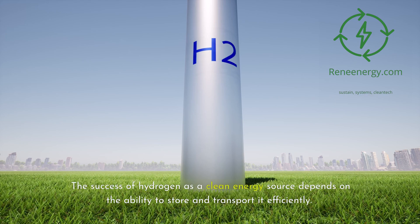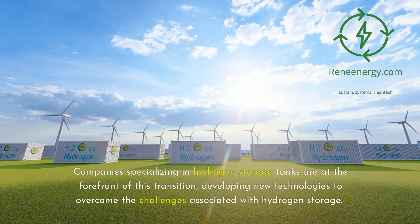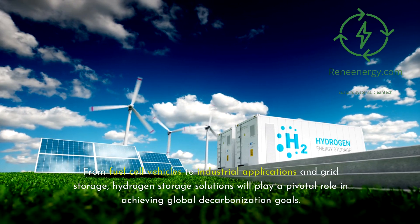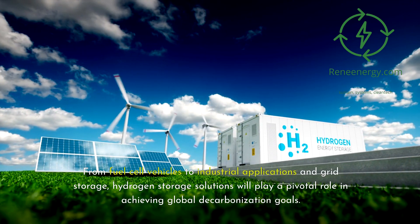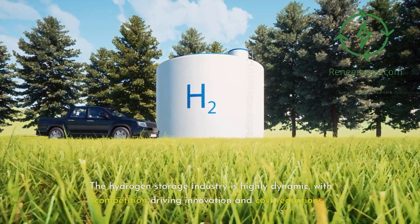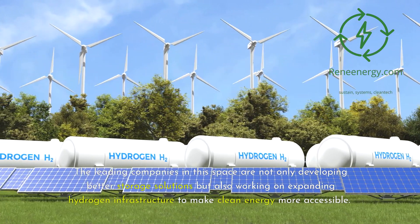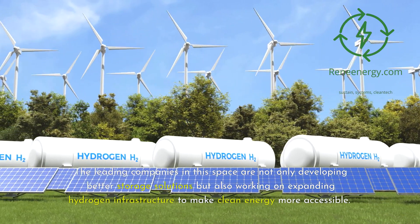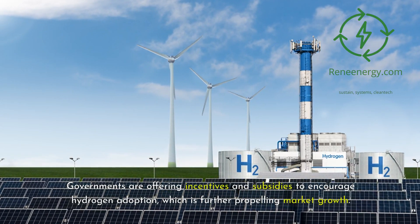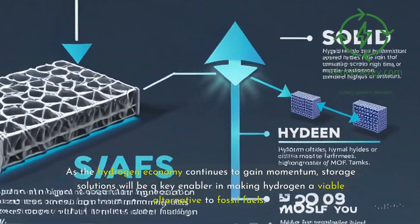The success of hydrogen as a clean energy source depends on the ability to store and transport it efficiently. Companies specializing in hydrogen storage tanks are at the forefront of this transition, developing new technologies to overcome the challenges associated with hydrogen storage. From fuel cell vehicles to industrial applications and grid storage, hydrogen storage solutions will play a pivotal role in achieving global decarbonization goals. The hydrogen storage industry is highly dynamic, with competition driving innovation and cost reductions.